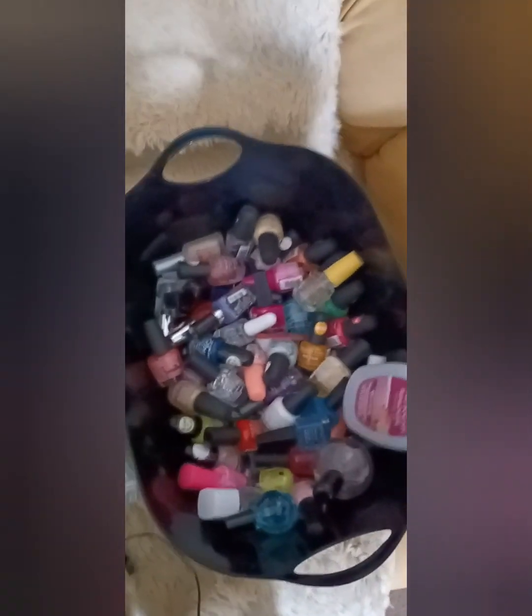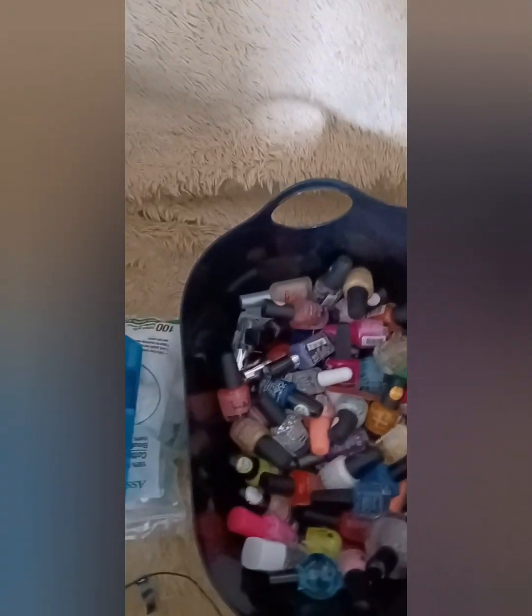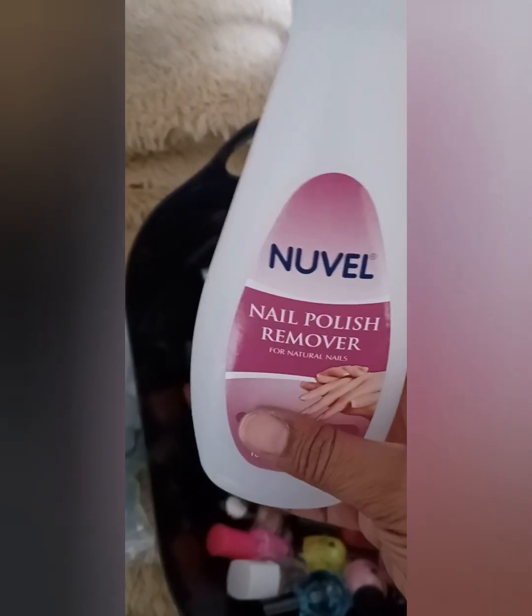Most of the stuff is polishes that I've gotten from Walmart, Dollar Tree, different stores. Look at this. This stuff was halfway full. Why is it evaporating? The top is on here tightly. This is going in the trash.